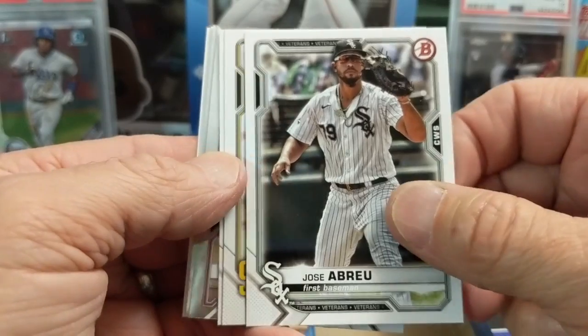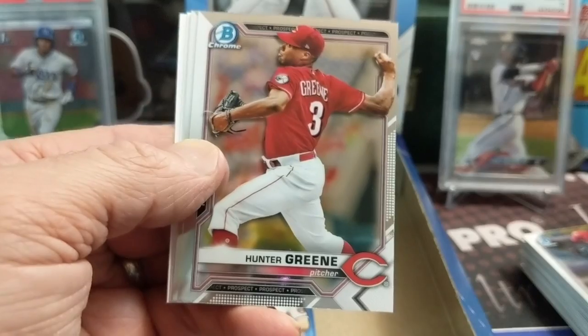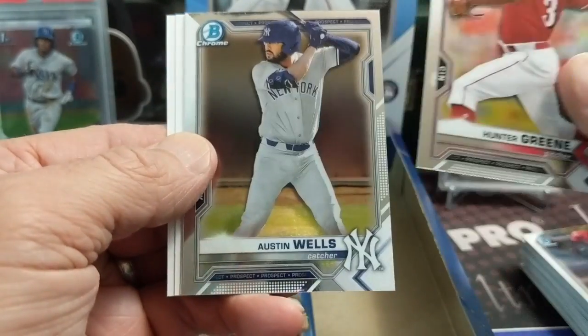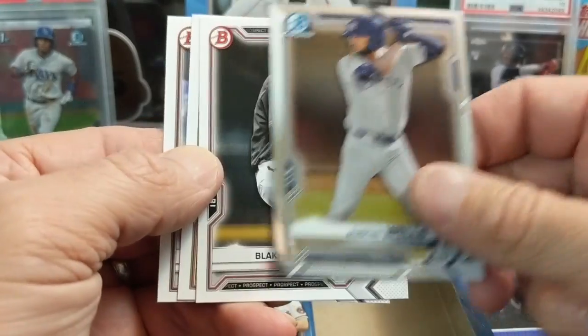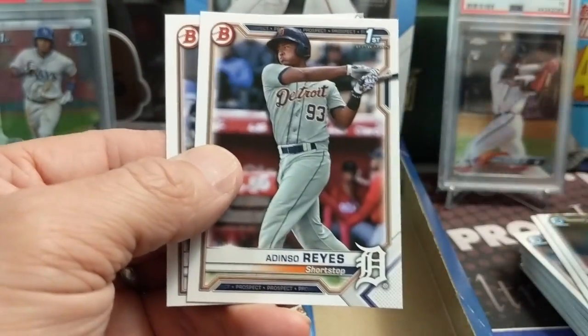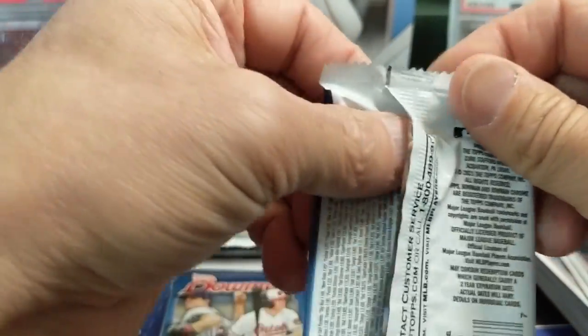Some people like to put the Bowman set together, though it's not that common. You could probably buy paper lots off eBay for pretty cheap. There's Hunter Green - he's been in this product for a long time and was out for a whole year with Tommy John surgery. It's kind of a fun product the way it's set up with the paper and the chrome.